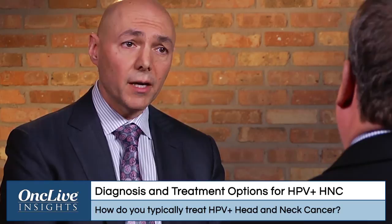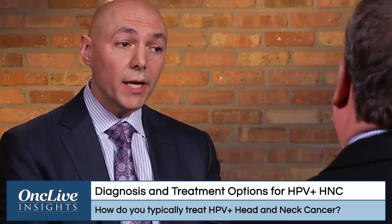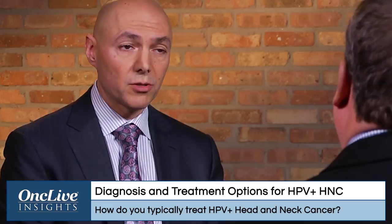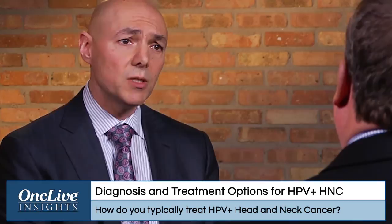Right now, the diagnosis of HPV positivity is really prognostic. When we make that diagnosis — often in the clinical scenario of a younger patient, non-smoker, with an oropharynx primary — we offer it to the patient as prognostic information, but it doesn't change our management, at least not yet. We know that HPV-positive cancers fare significantly better than their HPV-negative counterparts, and that's clear from every analysis that's ever been done comparing the two. But HPV positivity does not change our management, and we treat these patients just as we would other squamous cell carcinomas of the head and neck.